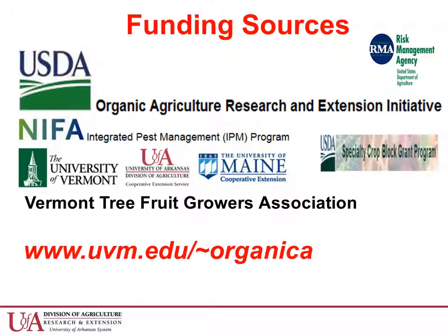The Organica project would not be possible without funding from the USDA, from the various universities involved in the project, and from apple growers. We very much appreciate your support. Please view the other presentations from this meeting and visit the project website shown on your screen for more information. Thank you very much.